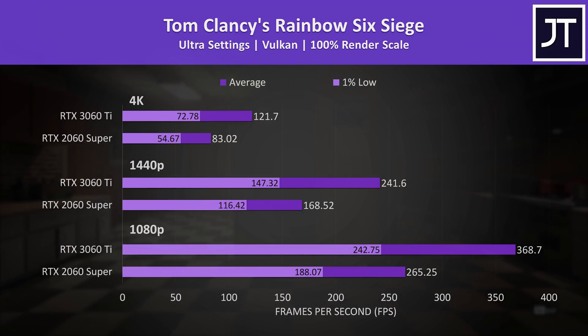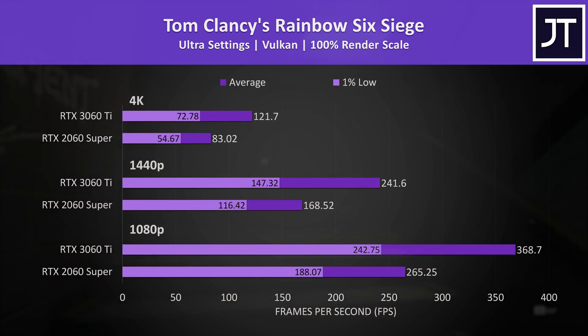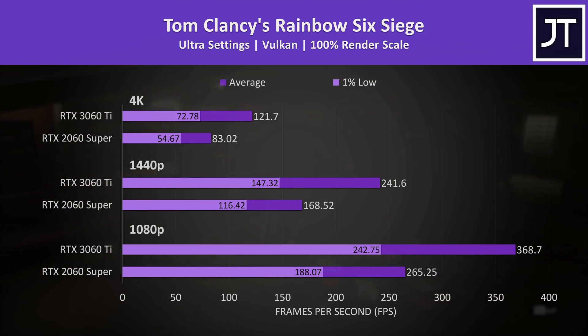The differences in 1% lows weren't quite as large in Rainbow Six Siege, but there were instead large differences in average FPS. The 3060 Ti was 47% faster than the 2060 Super at 4K, 43% faster at 1440p, and 39% faster at 1080p.